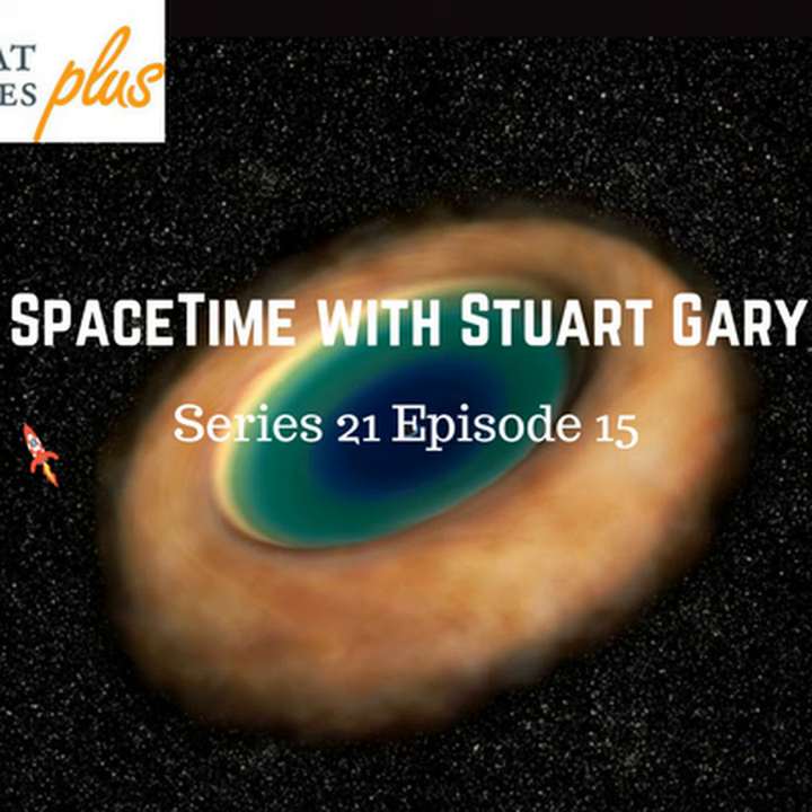This is Spacetime Series 21, Episode 15, for broadcast on the 23rd of February, 2018. Coming up on Spacetime: getting up close and personal to an active supermassive black hole, the IceCube experiment measuring high-energy neutrinos, and an interstellar asteroid found spinning. All that and more coming up on Spacetime. Welcome to Spacetime with Stuart Garry.